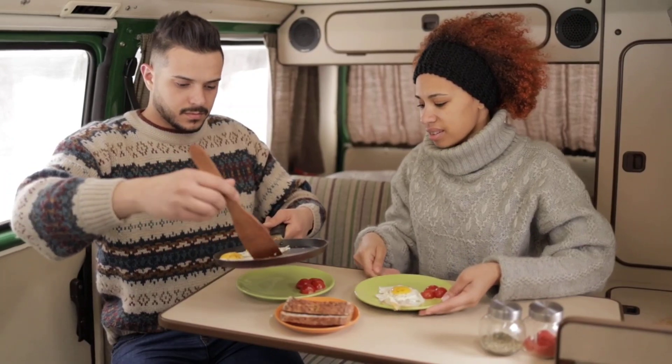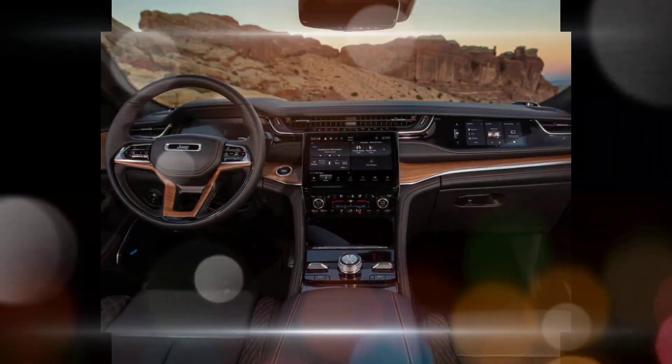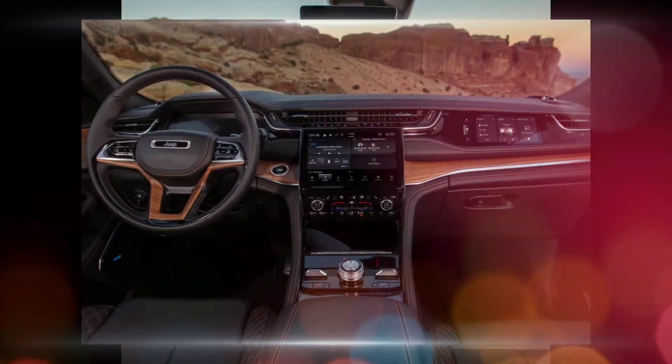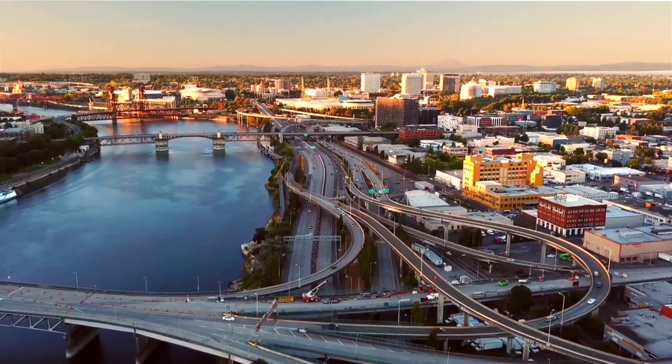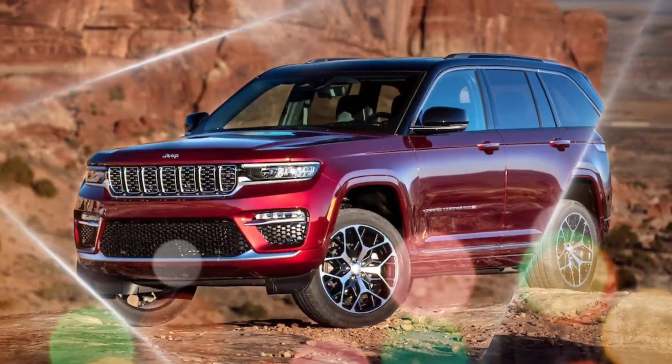Plug-in hybrid option: the 4XE plug-in hybrid model provides the best of both worlds, offering strong fuel efficiency and electric driving range while still delivering ample power.